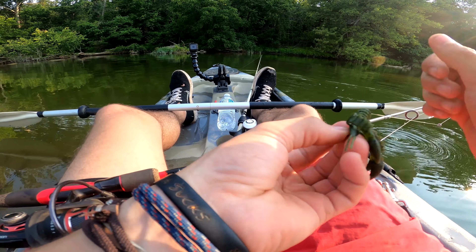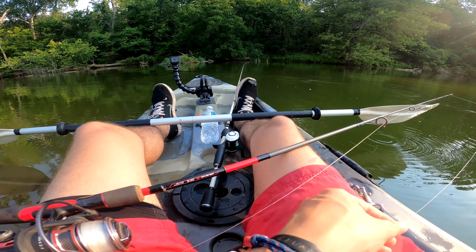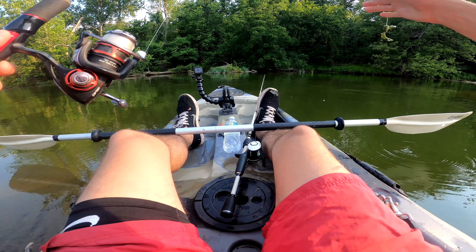Another thing I like to use out here is a one-ought hook with a plastic crawl and a split shot about a foot and a half up.